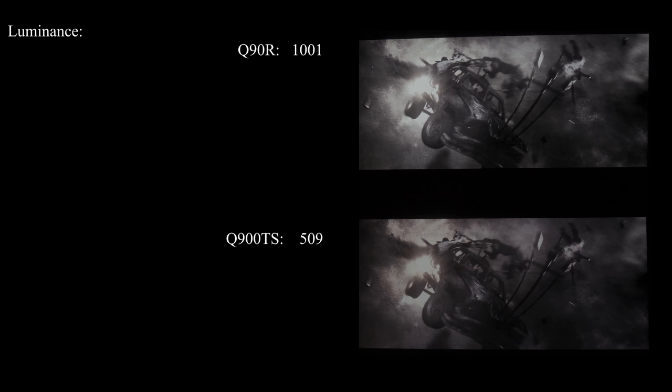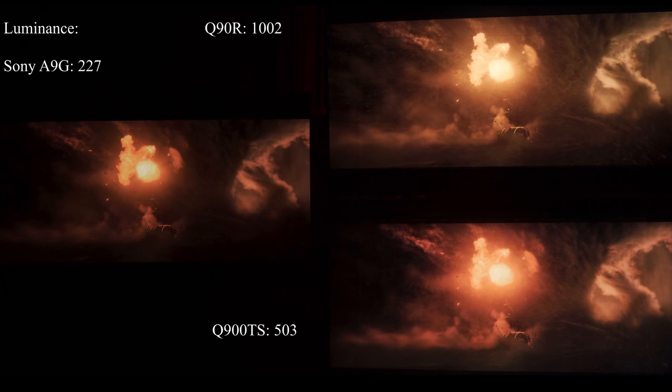The mayhem in the sandstorm — specular highlights are bright, amazing. In a black and white car explosion scene, I caught the frame in a flash of lightning, washing out all color — pure brightness. Q90R: 1,000 nits. Q900TS: 510 nits — again, half the brightness. Or this ball of fire: Sony at 227, Q900TS at twice that, 503, and Q90R at twice that again, 1,000 nits. You lose some detail in the Q90R, and the Q900TS cuts that balance — brighter, but not so bright that you lose detail.